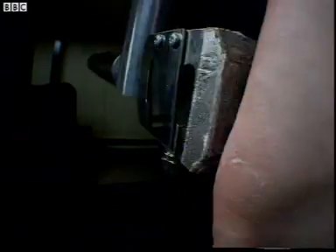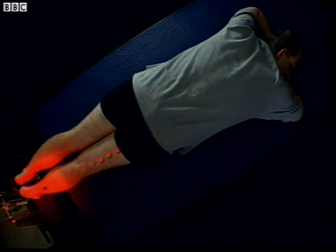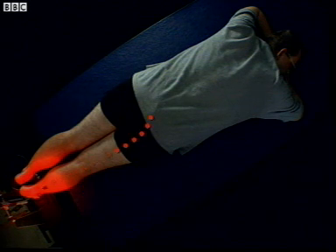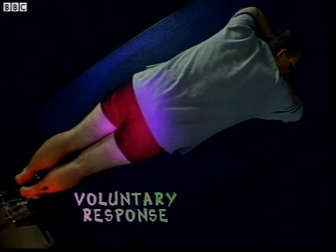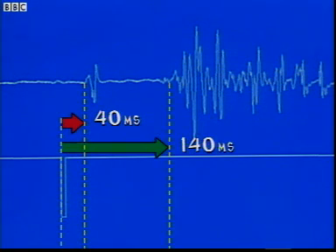This time, when you feel the hammer, I want you to push your foot down as quickly as possible. Ready? Push. The same messages were sent as before — one to the movement centre, which caused another automatic response. But this time, when my brain received a message, I wanted it to move a muscle, so my brain sent a message back to the movement centre, which caused a voluntary response as well. There's the automatic reflex after 40 milliseconds, but my voluntary response is 140 milliseconds.